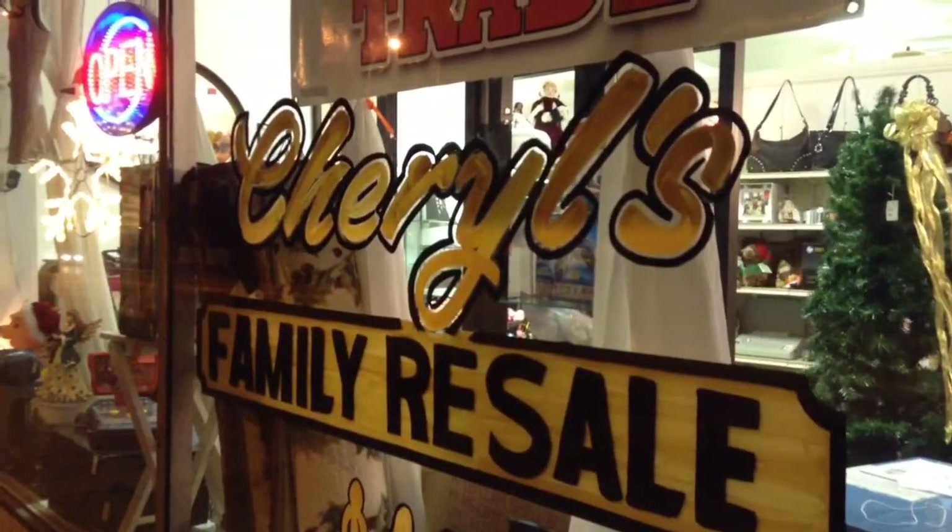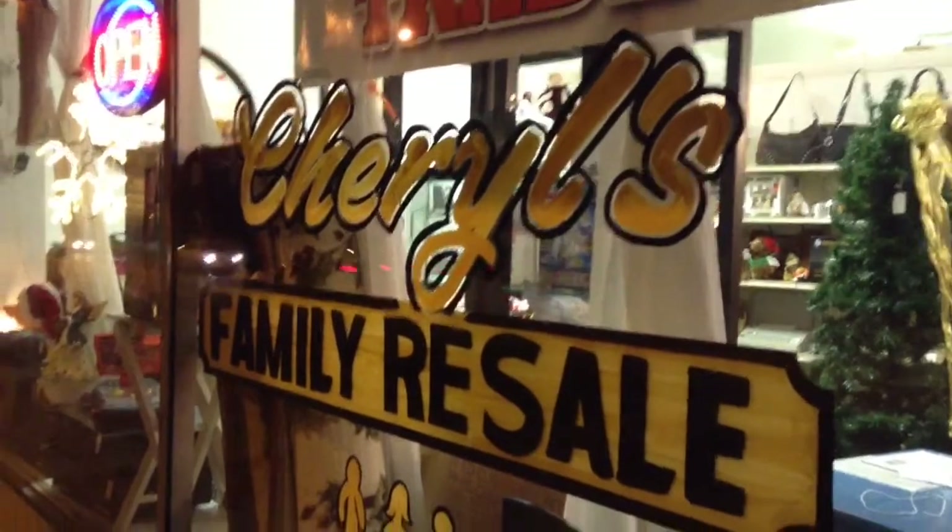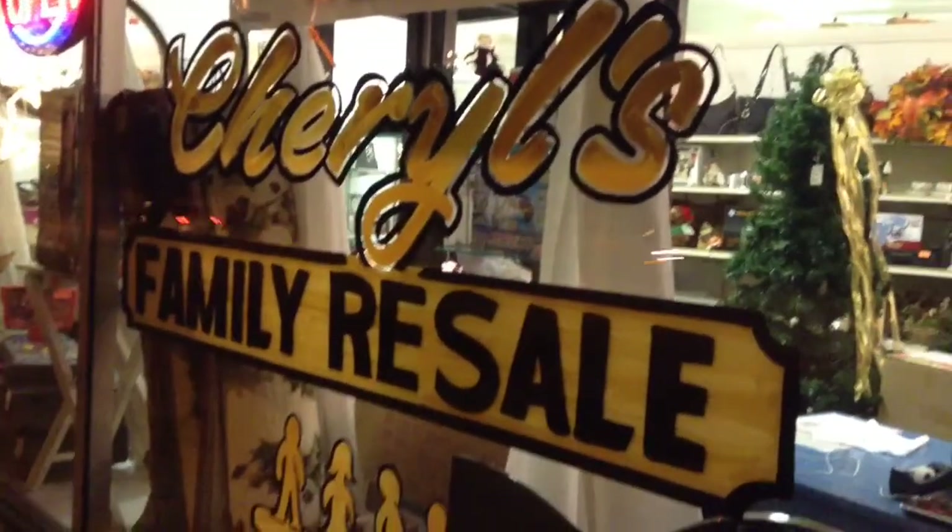Hello, here's what we have new in the store as of Friday, November 21st. I should say some of the new things — there are lots of new things in the store. We'll start in the window.